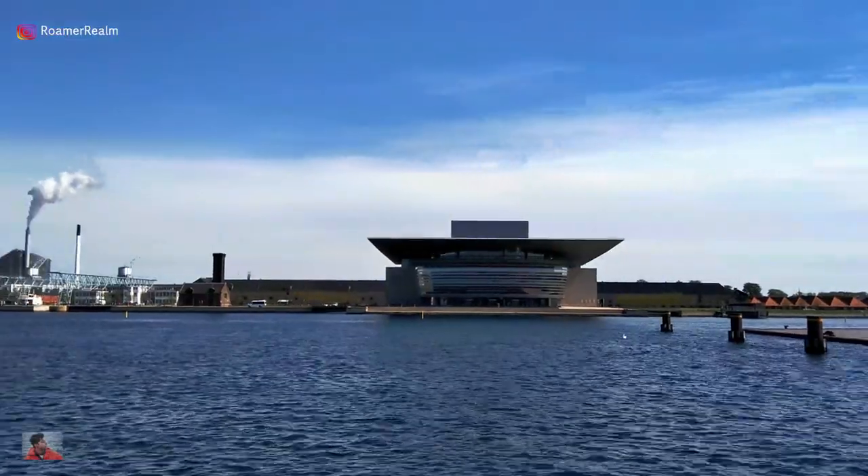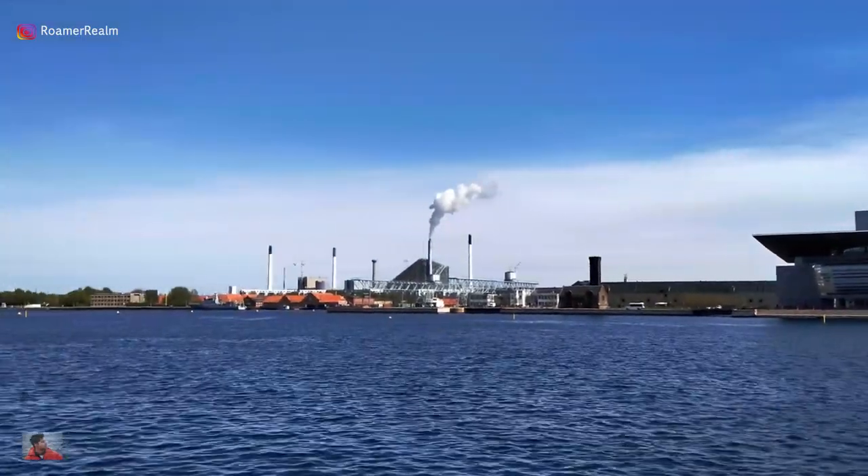The views stay fantastic throughout the walk and the famous opera house can be seen right across as well.